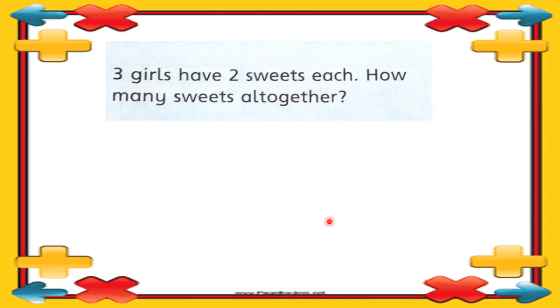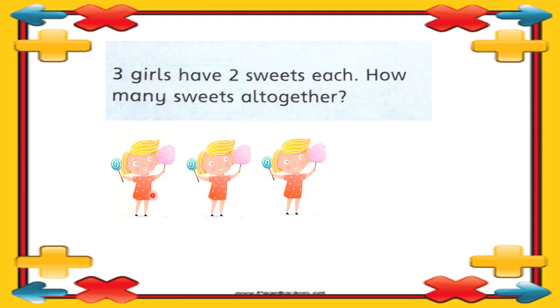Here we have the next question: three girls have two sweets each — how many sweets altogether? Here we have one, two, three girls. One girl is having two sweets, and each of the three girls is having two sweets. How we can solve this: we write three girls and how many sweets one girl is having — two. So three multiply by two.